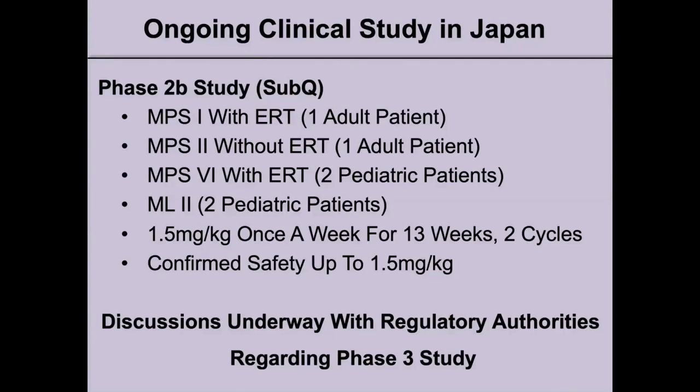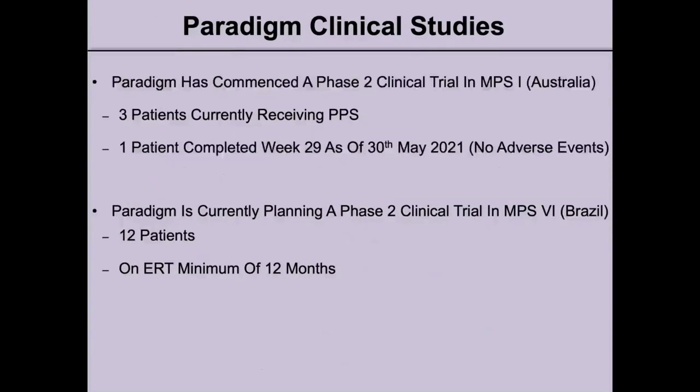Patients will receive 1.5 mg per kg once a week for 13 weeks in two cycles. After six weeks there will be an evaluation, then continuation for the remaining six weeks. Safety has been confirmed up to 1.5 mg per kg and discussions are underway with regulatory authorities regarding a Phase 3 study. Paradigm has also commenced a Phase 2 clinical trial in MPS1 patients in Australia, with three patients currently enrolled. They are also planning a Phase 2 trial in MPS6 in Brazil with 12 patients, and considering a trial in the US following this.